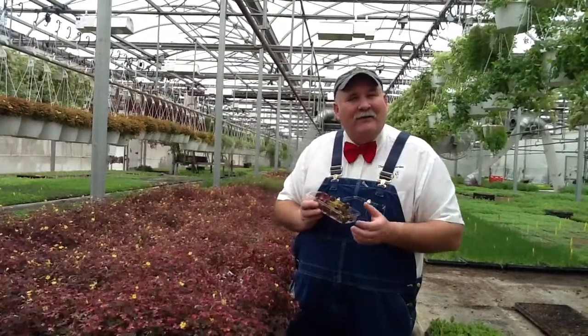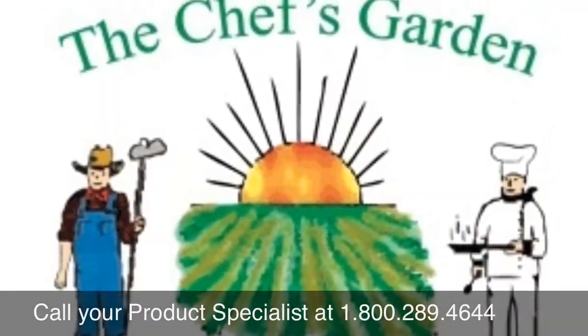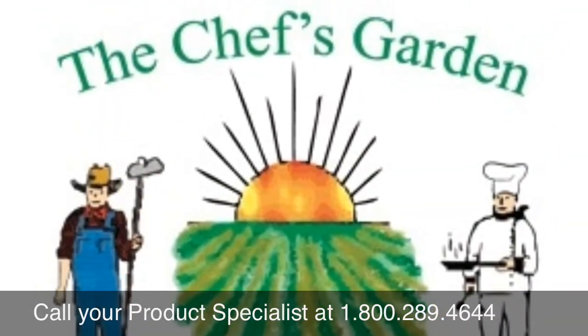Chef, we're so interested to see what you create with the sorrels. For more information, please visit our website. Thank you.